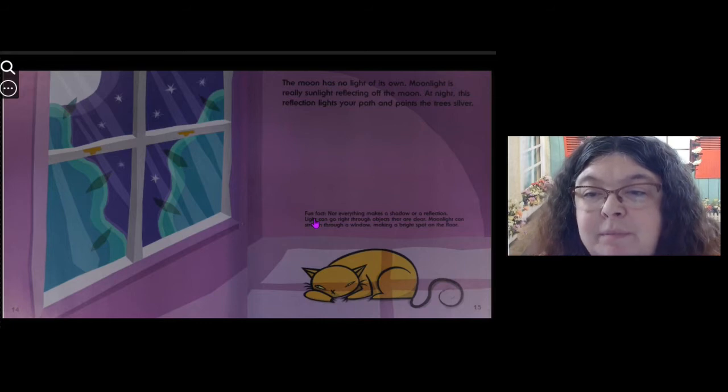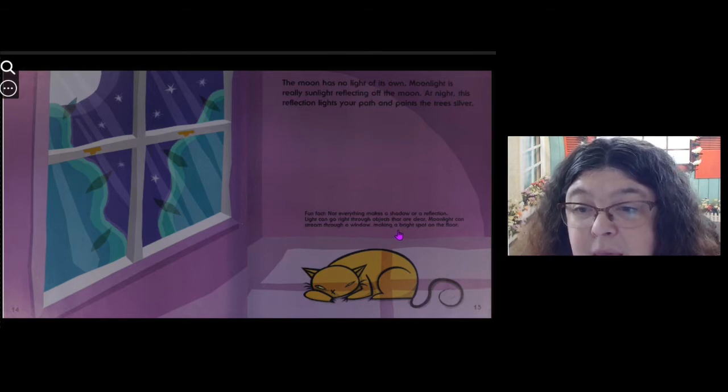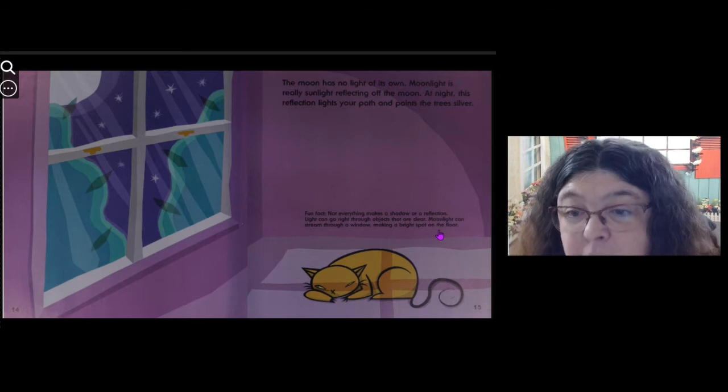Fun fact: not everything makes a shadow or a reflection. Light can go right through objects that are clear. Moonlight can stream through a window, making a bright spot on the floor.